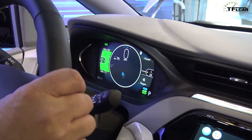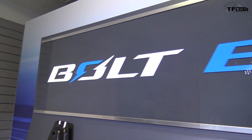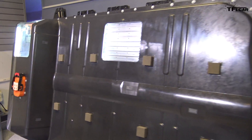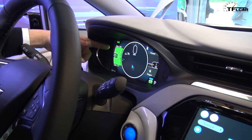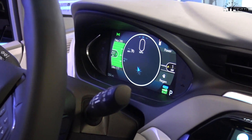We have an 8-inch display here for the cluster. On the left side we show our range and state of charge for our battery. What you see in the middle is what we expect to get out of the battery. You see these gray bars — as you're driving, we'll start to show whether you're trending towards max or min based on how efficiently you drive.